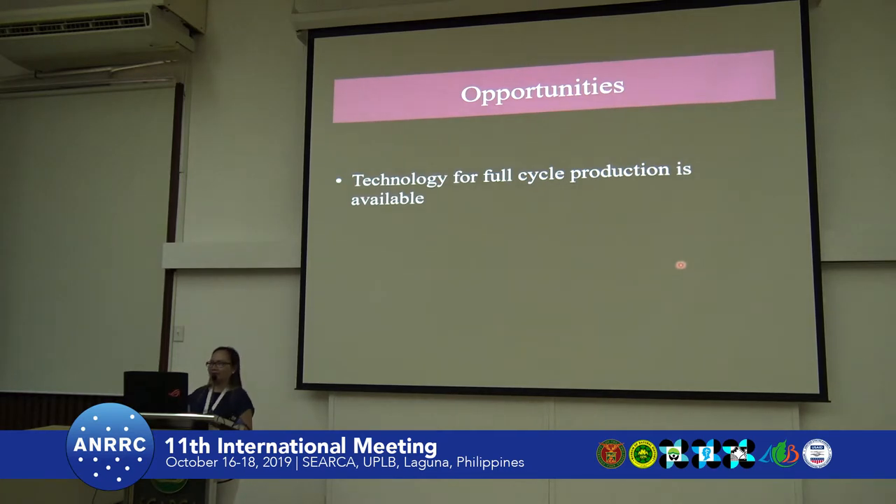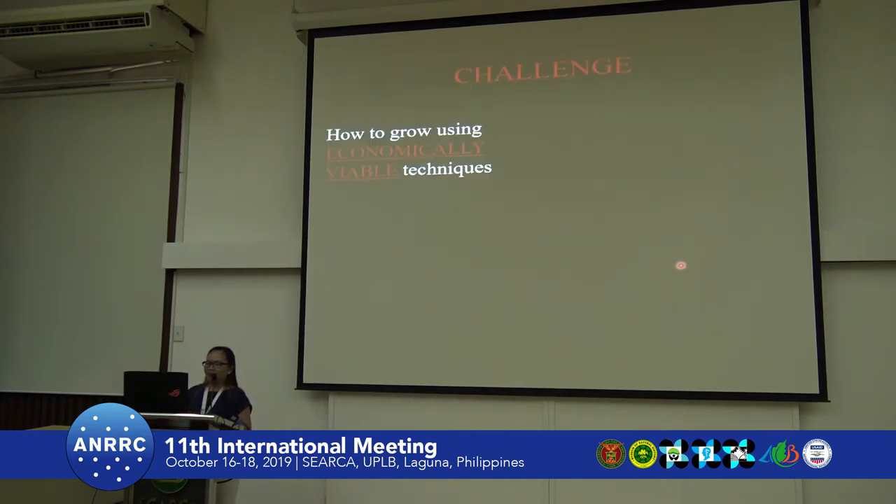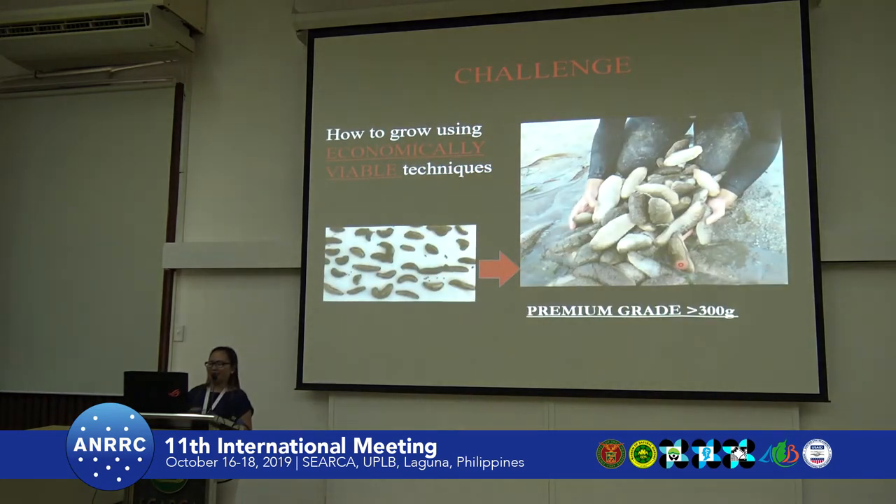However, we have opportunities, but we need good governance and management. There is technology available for the full-cycle production of some valuable species — for instance, Holothuria scabra. Dr. Minas and her group are working on Stichopus horrens. The challenge now is how to grow them using economically viable techniques, because you cannot just grow them in a hatchery — it will be very costly. The question is how to grow them from juveniles to premium grade of more than 300 grams.